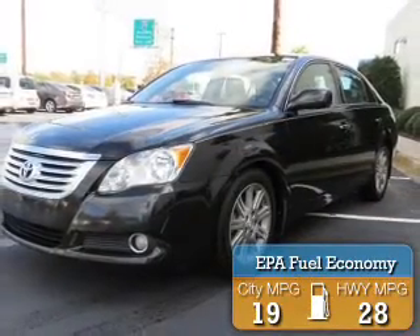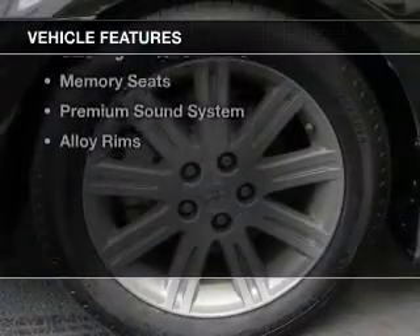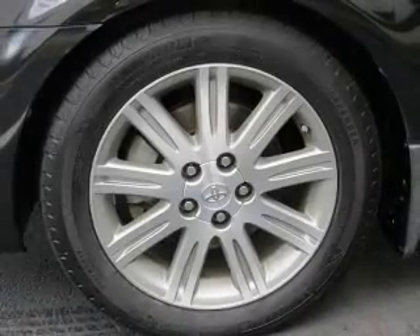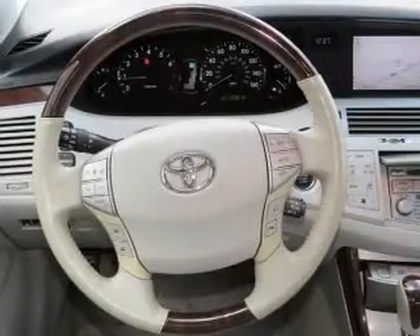Great fuel efficiency saves you money by requiring fewer trips to the gas station. The features include a power sunroof, electric trunk, leather seats, heated seats, Bluetooth connectivity, and digital audio input.